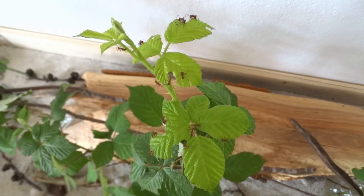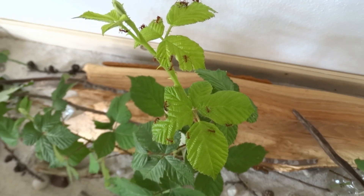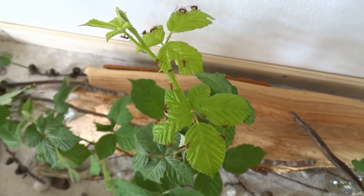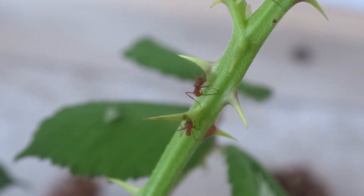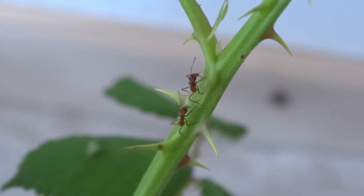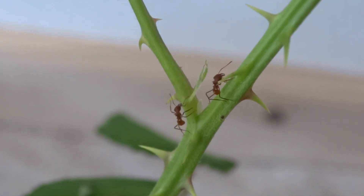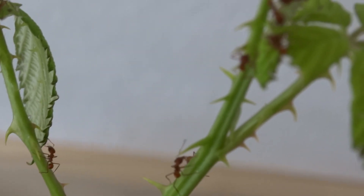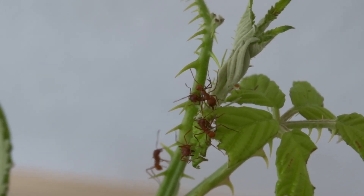Hi and welcome to today's Antvlog. Today I want to give you another update on the Atta colony, on the Leafcutter Ants colony. I know I just had an update two weeks ago and I originally intended not to make too many of those updates, wait at least a month or a couple of weeks because I don't want to bore you with the same colony all the time. But something happened and I really want to share it, so let's get right into it.